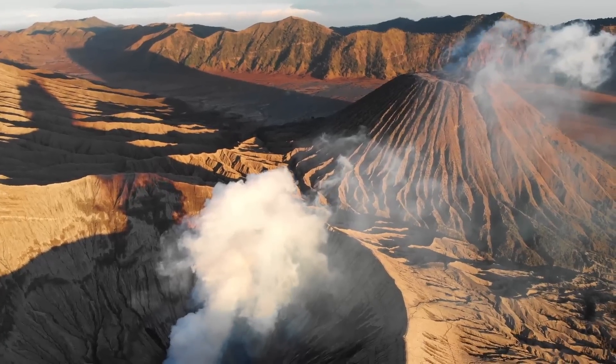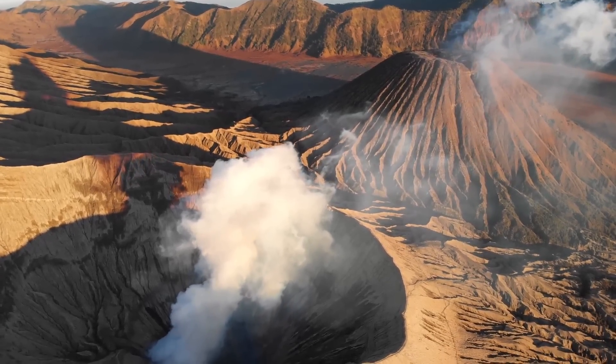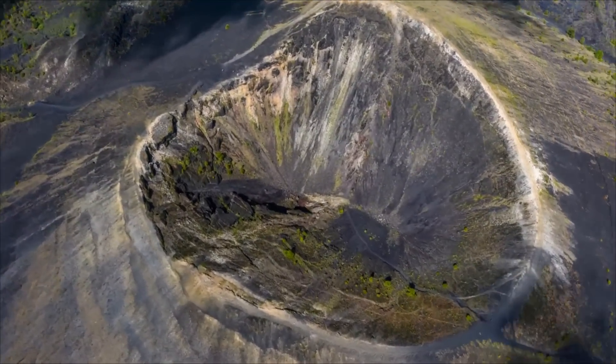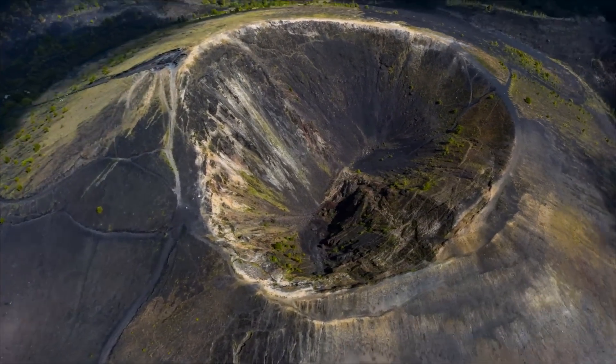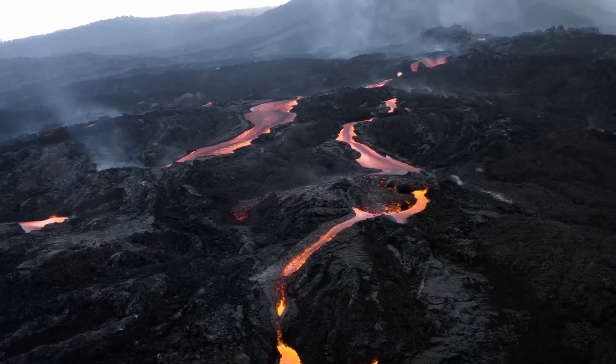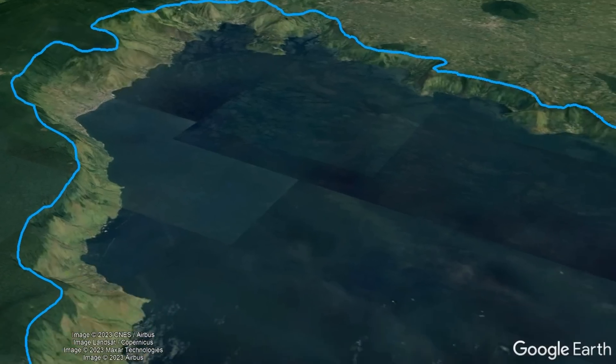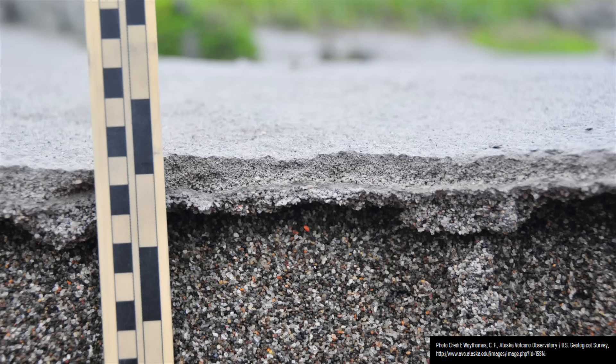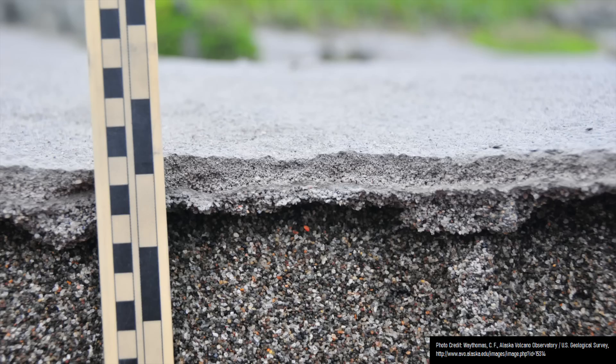Yet volcanic eruptions can change the landscape in other ways. They can, in only a few years, build a brand new 305-meter or 1,000-foot-high volcanic cone, coat hundreds of square kilometers in a layer of lava, causing an area spanning thousands of square kilometers to subside by hundreds of meters, or even deposit ash a continent away.